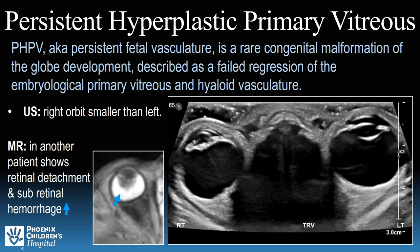PHPV, also termed persistent fetal vasculature, is described as a failed regression of the embryologic primary vitreous and hyaloid vasculature. It is a rare congenital malformation of globe development, and as such, when compared with the unaffected eye, will be smaller in size.